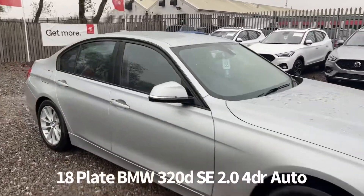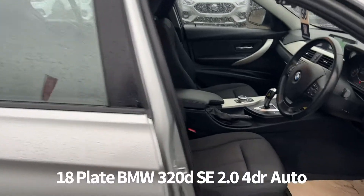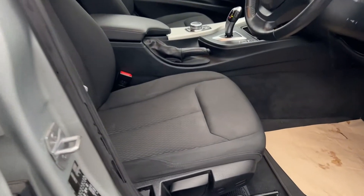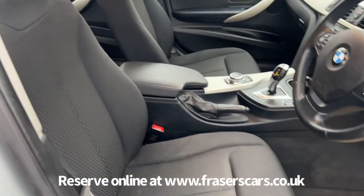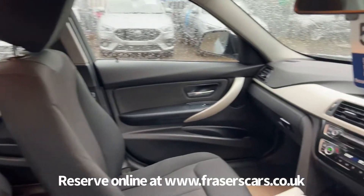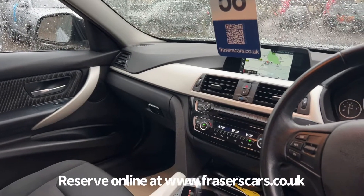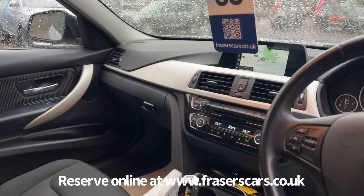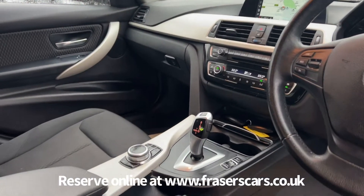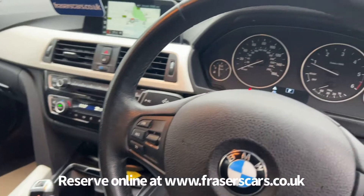Inside, the driver's seat is height adjustable and the steering wheel is reach and rake adjustable. There's also steering wheel audio controls and cruise control. It has cloth upholstery with heated front seats, dual zone climate control, USB inputs, satellite navigation, DAB radio, Bluetooth, and a CD player.